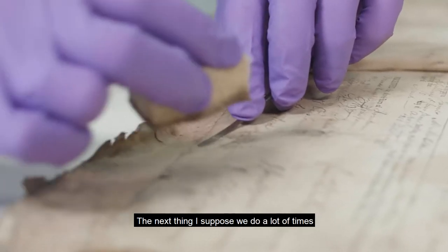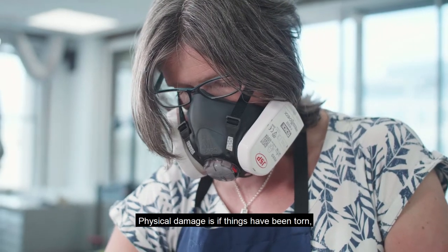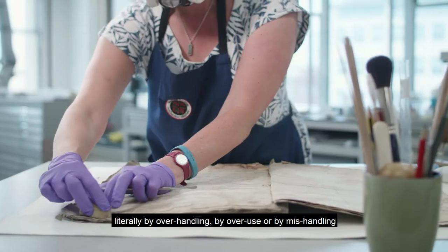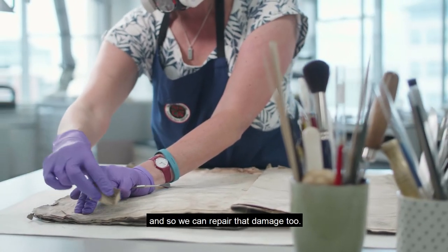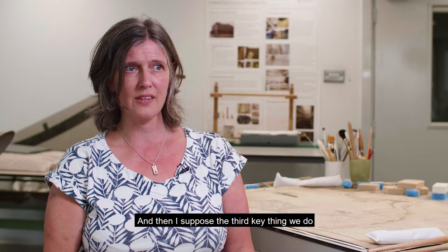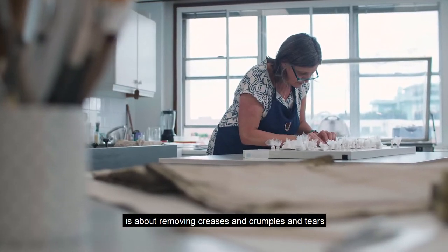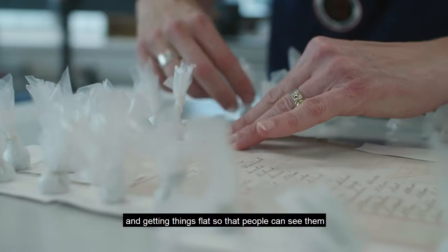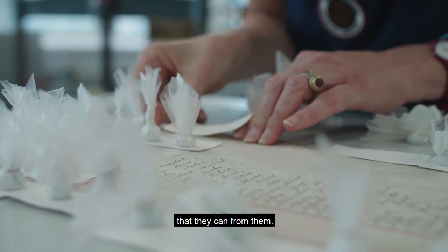Surface cleaning also reduces the chance of that dirt being transferred from one document to another. The next thing we do a lot of the time is repair damage — physical damage from things being torn literally by over-handling, over-use, or mishandling, and we can repair that damage too. The third key thing we do is about removing creases, crumples, and tears and getting things flat so that people can see and appreciate them and get all the information they can from them.